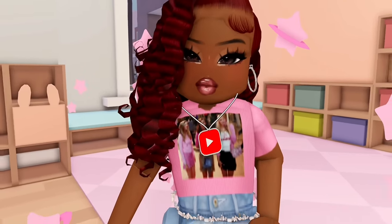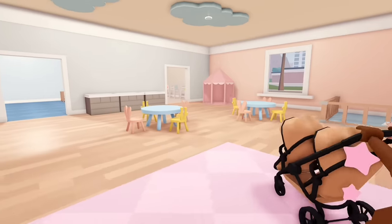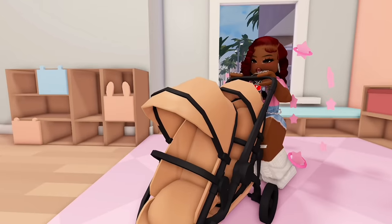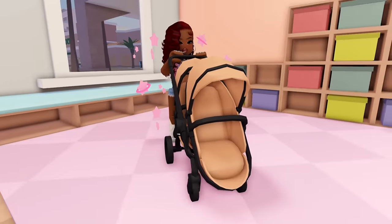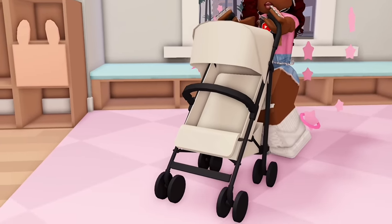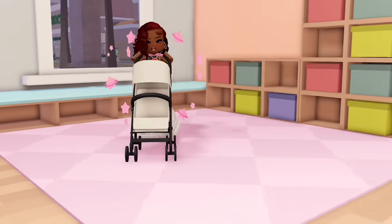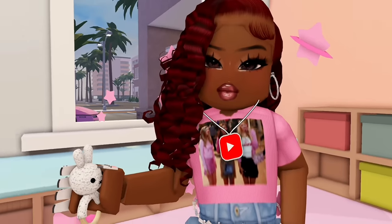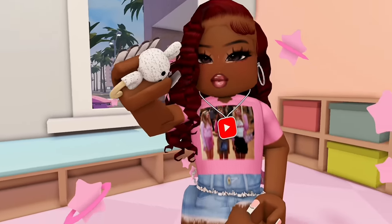We would have strollers like this double stroller in many different colors. We also have this other stroller which was updated — it used to be our default stroller but then got updated just like the other devices did. So yes, we would have all these different strollers in different colors, and then of course in the baby store we would also have access to more baby toys.